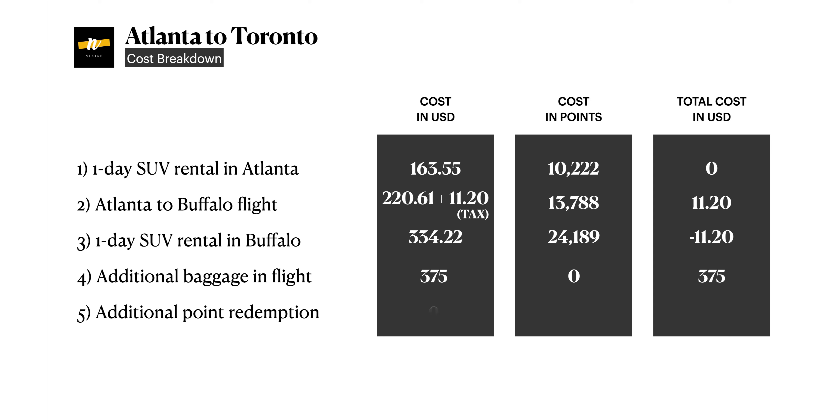By using our credit cards normally, we racked up a lot of points without taking any major hit on our credit history — I had the Southwest credit card and Anish had the Chase Sapphire Reserve. In total, we saved $730 just by paying with points. The only out-of-pocket cost was $375 for the bags, but about a month later I was able to get that reimbursed using Chase Sapphire points on related travel expenses after landing in Canada. So in total, our journey from Atlanta to Toronto cost us zero dollars.